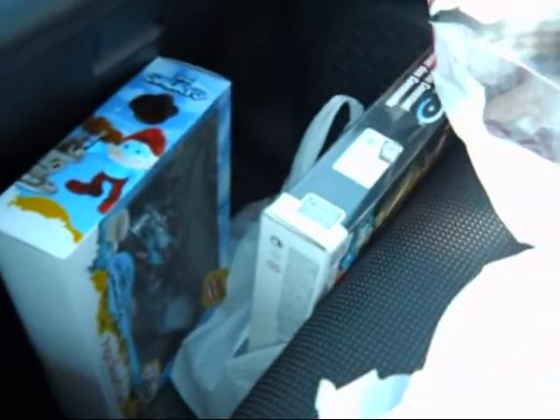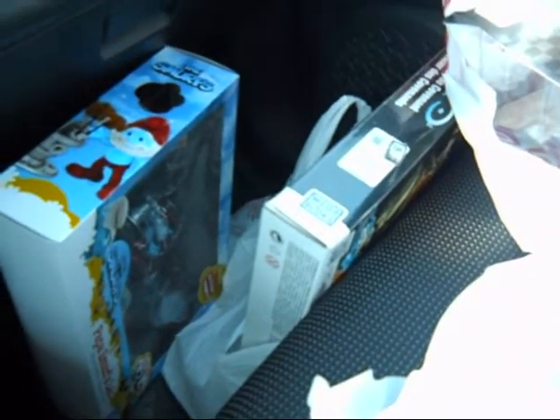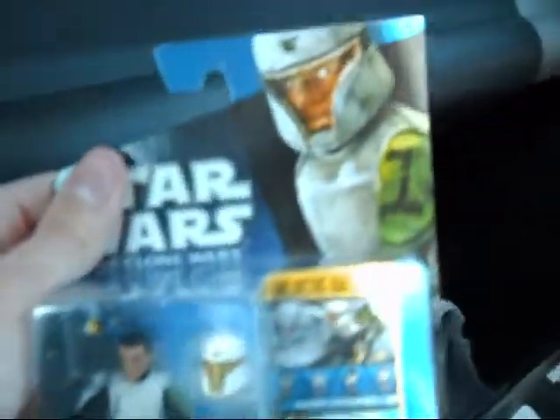Then I picked these up because they're going to be getting rid of these soon and putting up a new wave, so I figured I might as well get them now. I got the Clone Trooper Heavy in training armor — great figure.